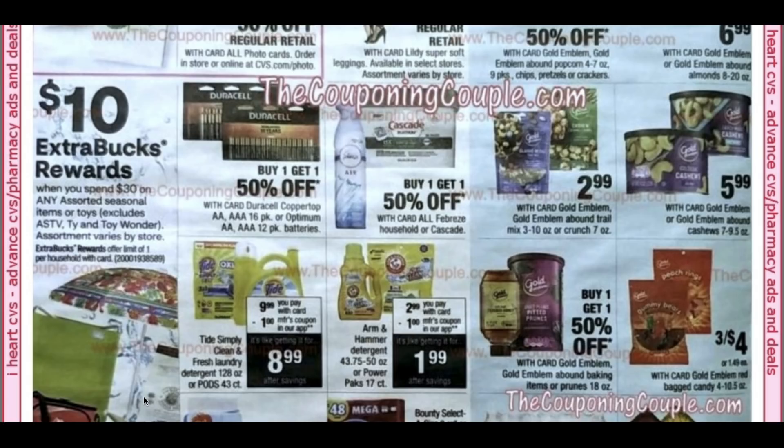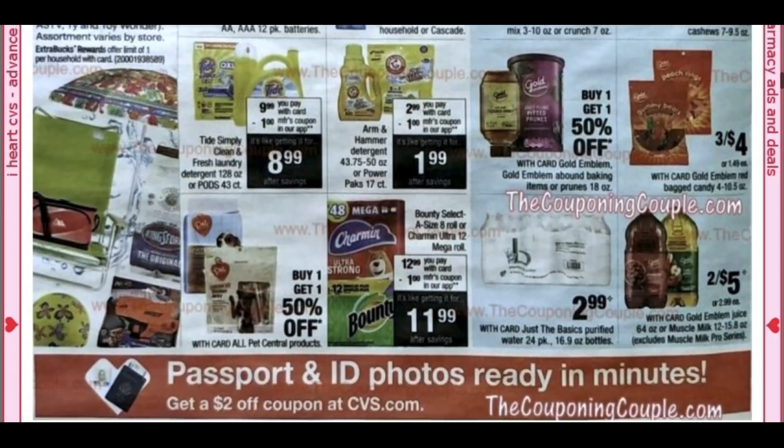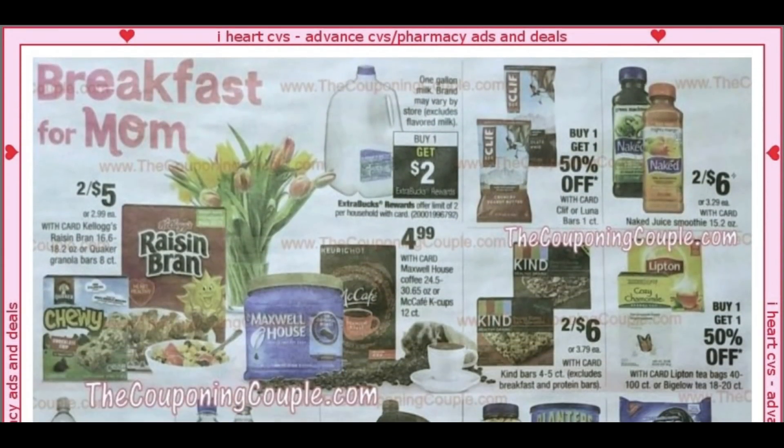Tide Simply will have a $1 app coupon making it $8.99. Arm & Hammer is going to be $2.99 and looks like we're going to have a $1 coupon, so you can grab those for $1.99 — a very good deal. Just the Basics Water is $2.99, and there is an instant coupon.